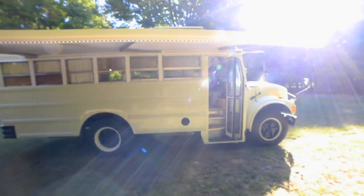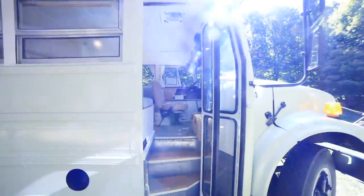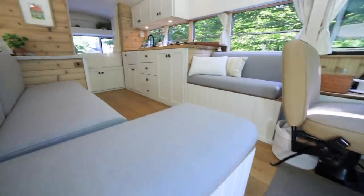This is Fern the Bus, our home on wheels — a custom motor home, tiny house, whatever you want to call it. We're happy to show you around today, so come on inside.